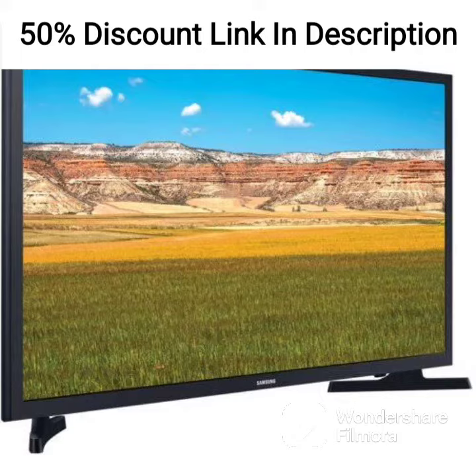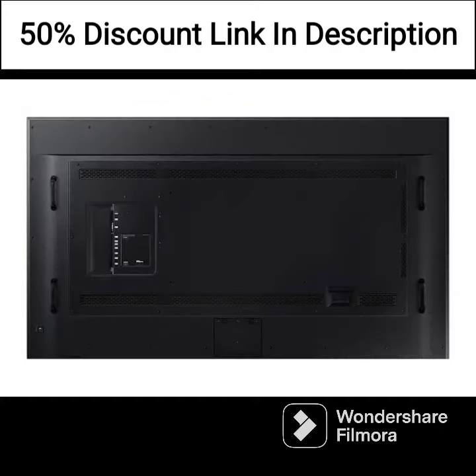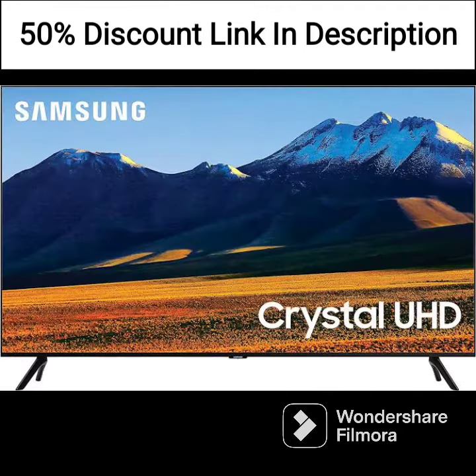Display: The Samsung LS32AM700UWXXL boasts a 4K UHD resolution of 3840 x 2160 pixels, which produces crisp and clear images with vivid colors. The monitor's high pixel density allows for a great level of detail, especially noticeable when watching 4K content. The viewing angles are also impressive, allowing for a clear image from almost any angle.